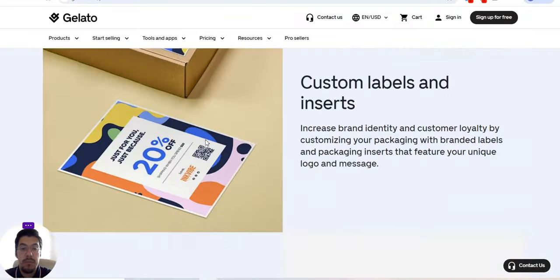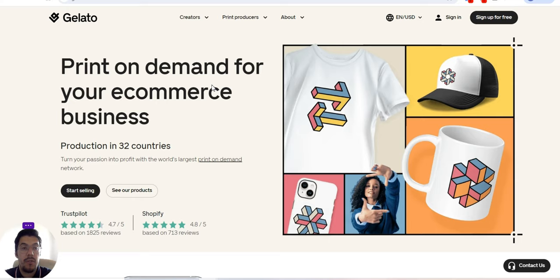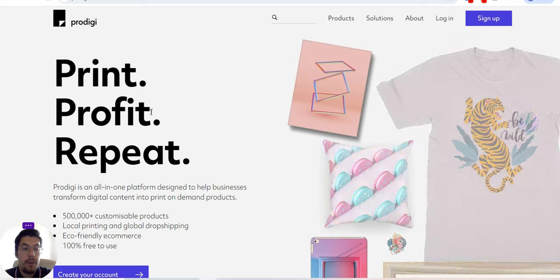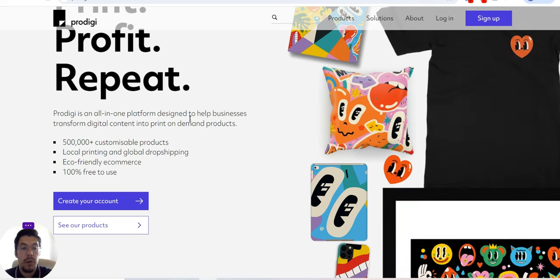Make sure you take a much more detailed look than I did. This is gelato.com, the third print-on-demand supplier. Let's go now with the fourth supplier — prodigy.com. Print, profit, repeat. Prodigy is an all-in-one platform designed to help businesses transform digital content into print-on-demand products.